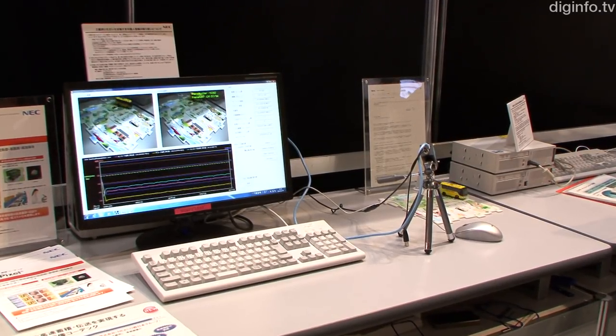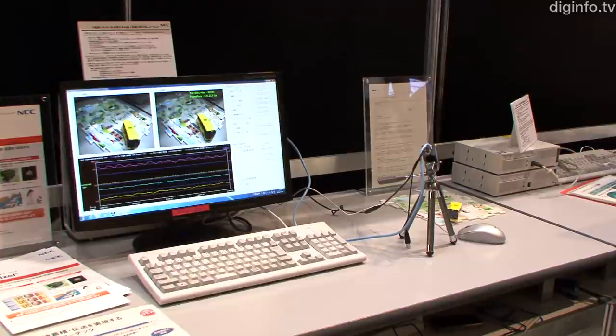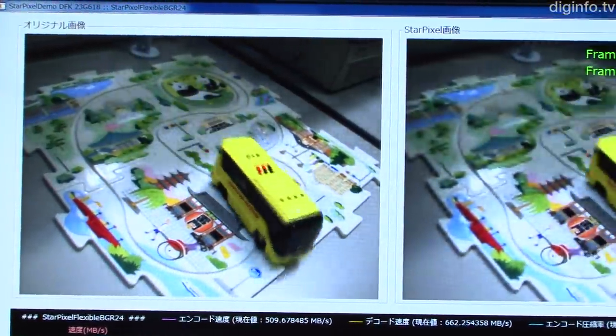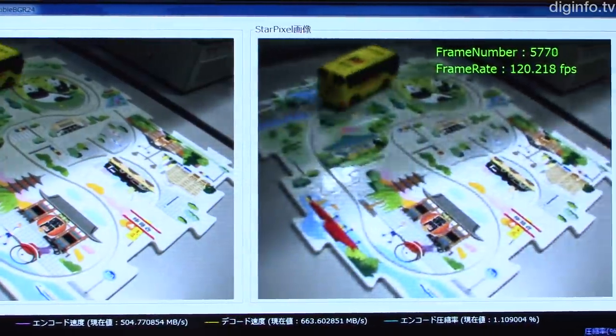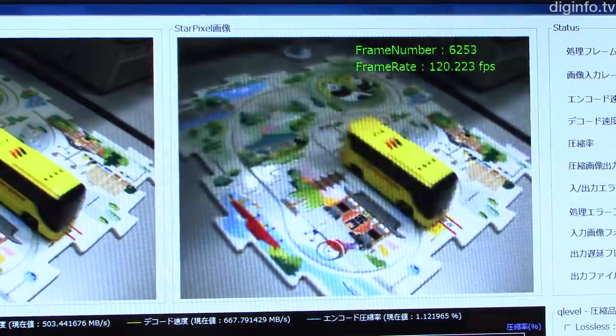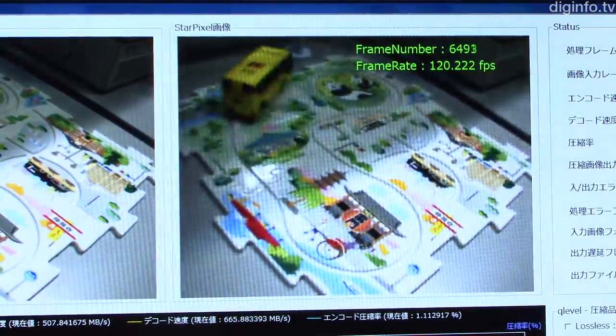NEC has released StarPixel, an image codec that achieves a compression ratio similar to JPEG 2000, while keeping the image processing load below that of JPEG. NEC developed StarPixel using its own image conversion and encoding technology.